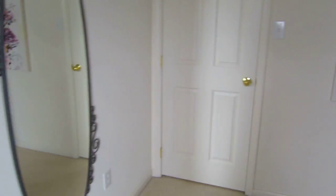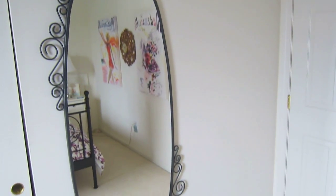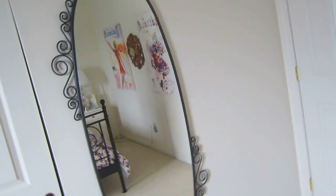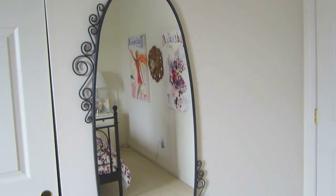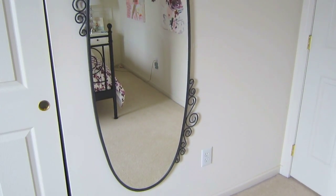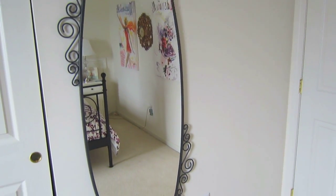And then we're at the last thing in my room: my mirror. It's a big circular mirror from Ikea and the wrought iron on the side kind of matches my bed — not from the same collection but very similar. I really think this adds to the girly, feminine, French-inspired feel of my room and ties everything in together nicely.